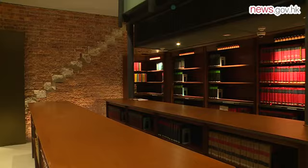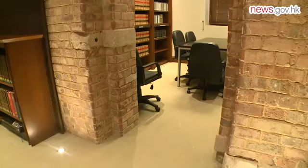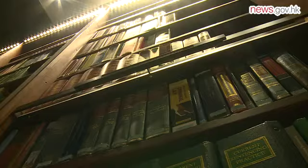A ground-floor library has a book collection of about 8,500 volumes. It was converted from the old cell area of the Supreme Court, which was the original tenant of this building.